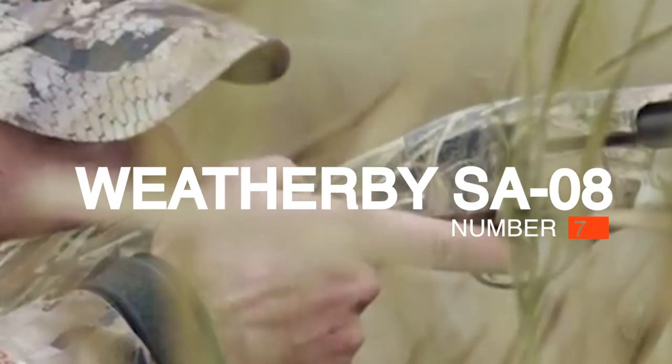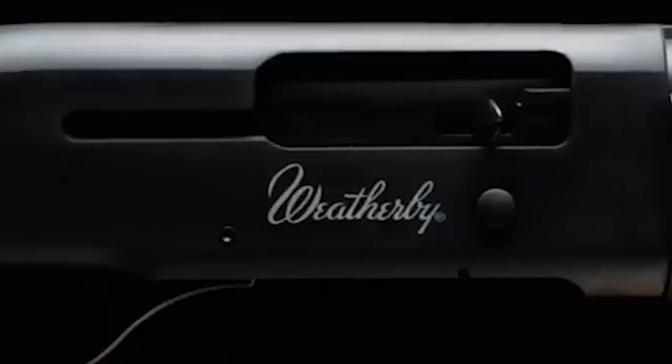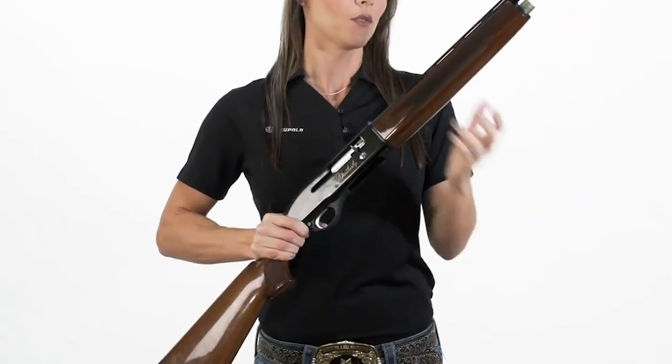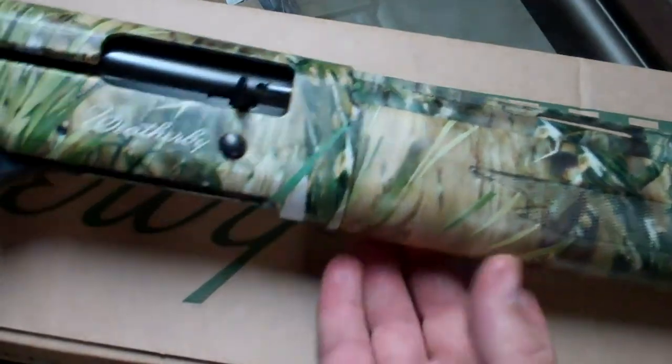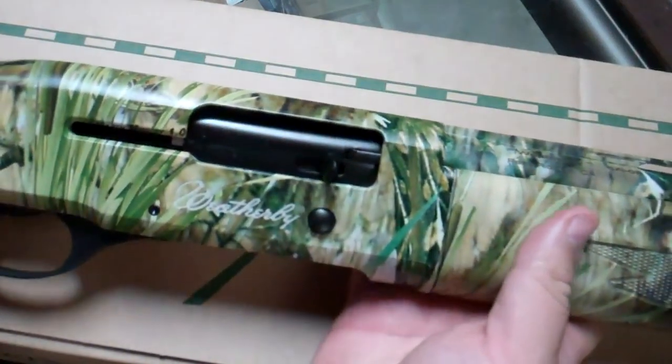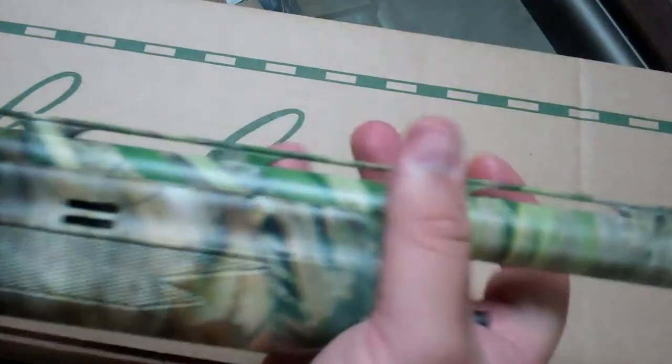#7: Weatherby SA08. Friends don't let friends shoot cheap gas semi-autos — they are a headache — unless the one in question is a Stoeger known as the Weatherby SA08. This plain Turkish-made gas gun is slim and lightweight, and it does nothing but work without a fuss. A lot of people own these, and we have yet to hear a serious complaint. The design is outdated; you have to switch between two different pistons depending on whether you're shooting light or heavy loads, but outside of that minor inconvenience, the SA08 delivers reliable performance. At 6.5 pounds in 3-inch 12-gauge, it doesn't offer the same reduced recoil sensation of other semi-autos, but for the price, a lot of hunters don't mind a little extra punch.